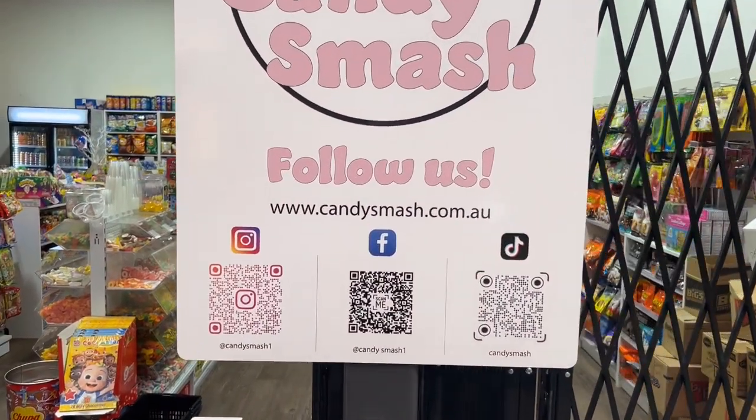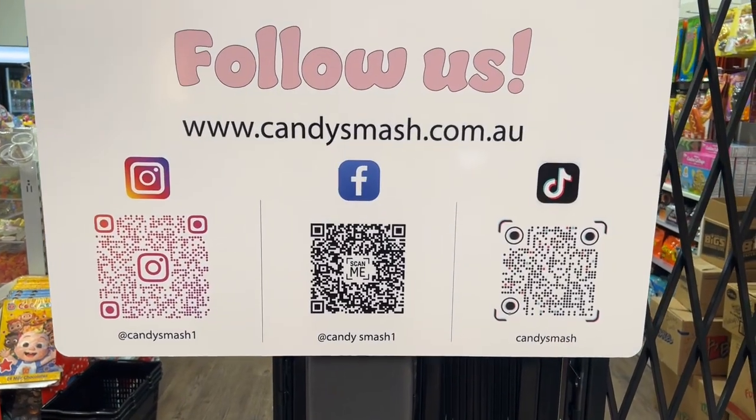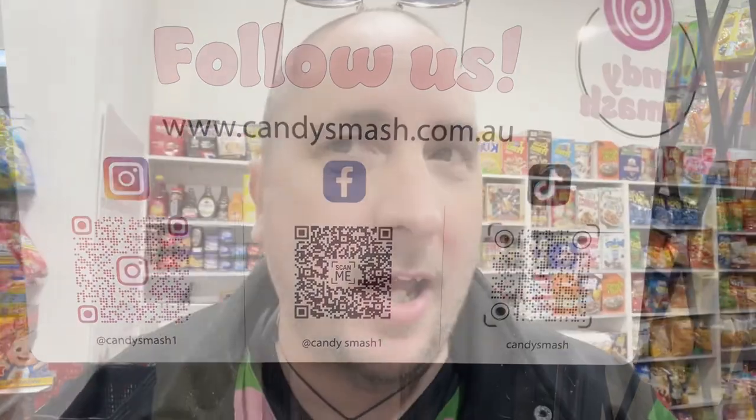I'm going to put these QR codes up nice and close so you can scan them. If you want to know anything more about any of the stuff on the shelves, I'll try and answer any questions in the comments. I'm getting hot in here and I want some candy. Say bye for now — bye!